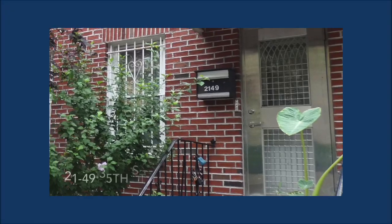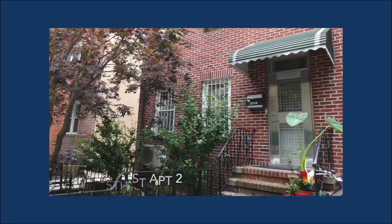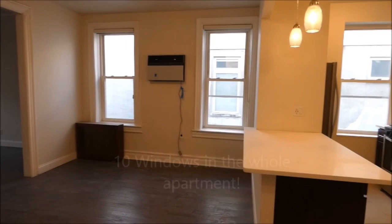Welcome everyone to this gorgeously renovated home in Astoria, one of the most sought-after neighborhoods in New York. Notice the beautiful finishes in this sun-drenched home with both northwest and northeastern exposures.